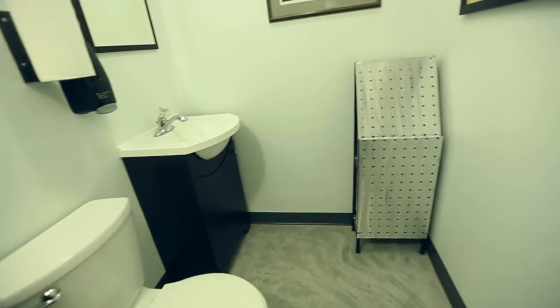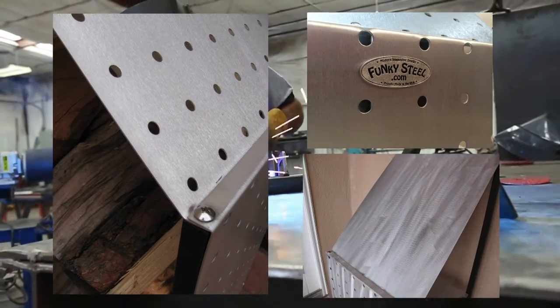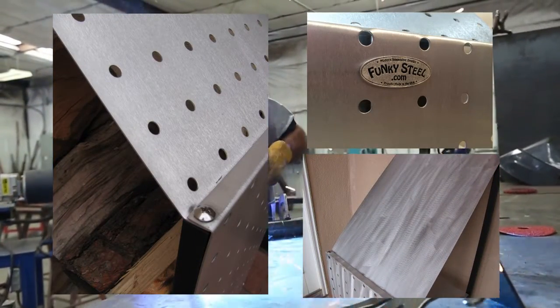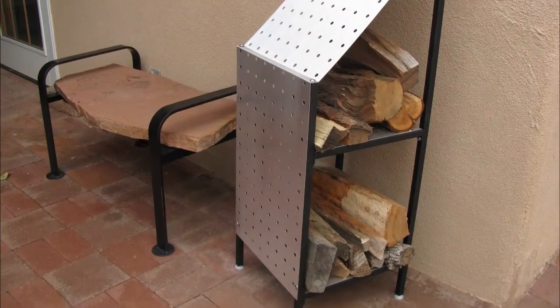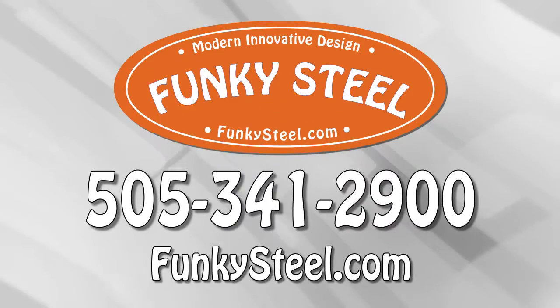As always, we accept custom orders and modifications. From design to fabrication to finishing, our products are made right here in the USA. You're sure to love this funky yet functional piece — order yours today at funkysteel.com. Funky Steel: modern, innovative design.